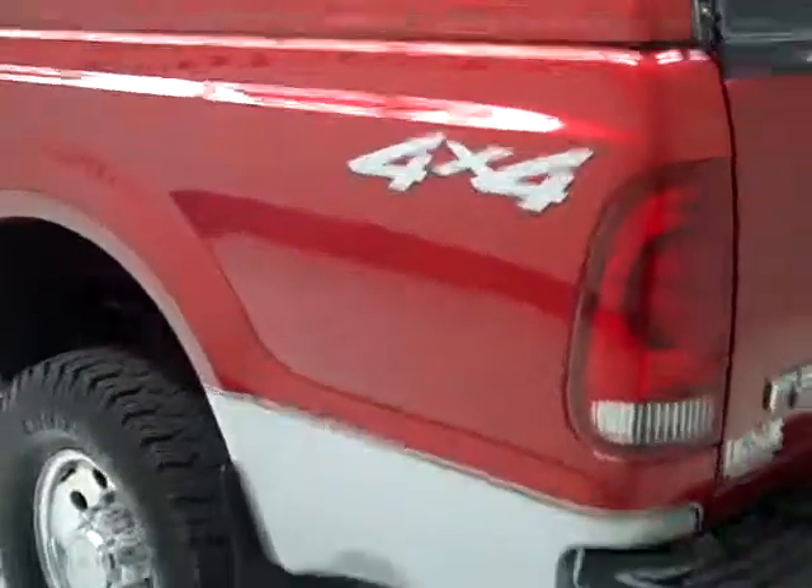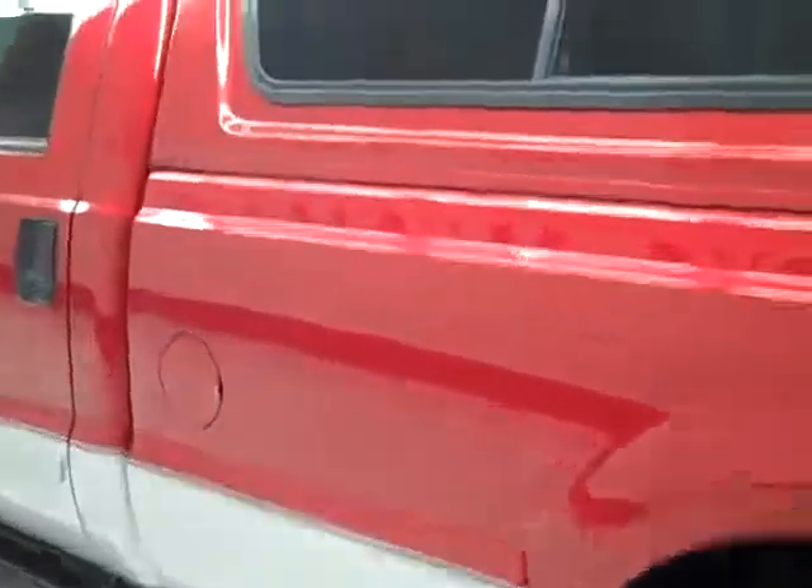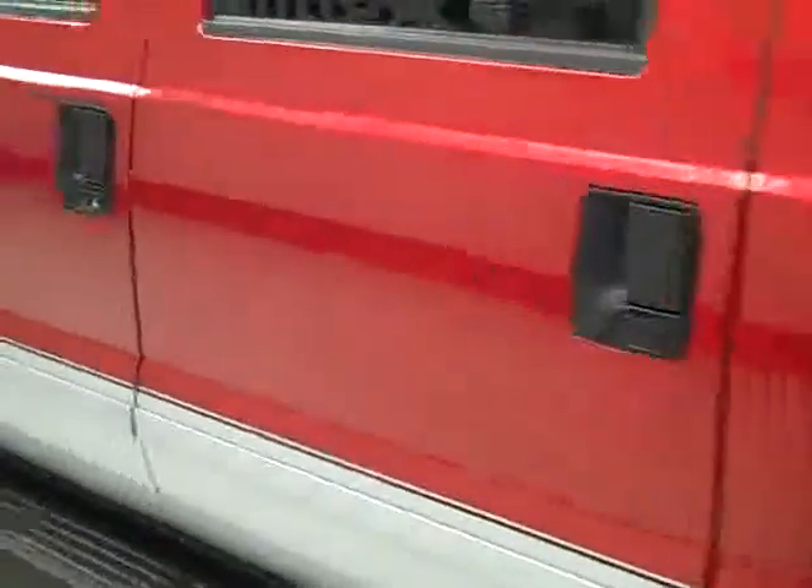I see a scratch right there that's been touched up, and in the bed it looks to be in good shape too — there's a Permatech spray-in bed liner. Going down this side again, it's very clean, shiny paint; I'm not seeing any dents, dings, or scratches here either.